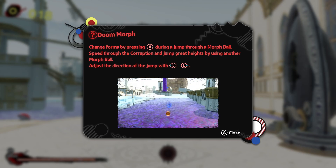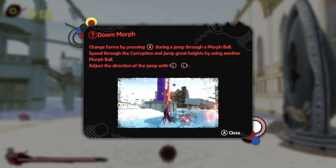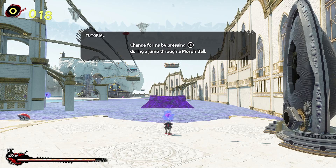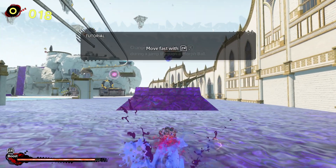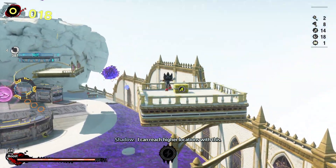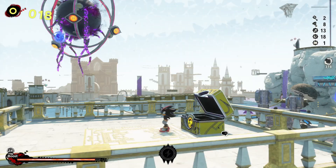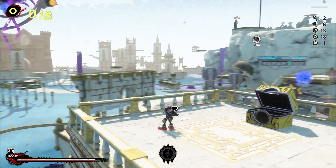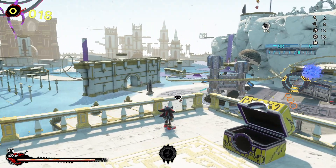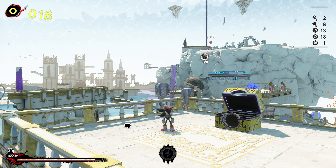Change forms by pressing X during a jump through a Morph Ball. Speed through the Corruption and jump great heights by using another Morph Ball — adjust the direction of jump with L and R. So I gotta go through those things — this is gonna take me a minute. Lava shelter. I can save. And Omega wants to talk. I'm gonna save it.